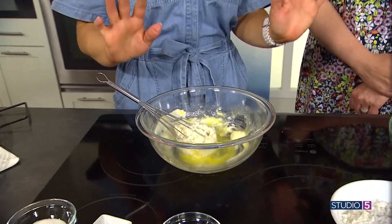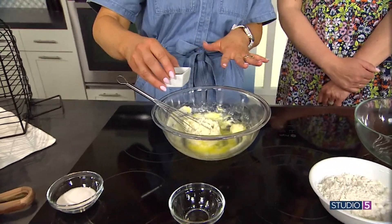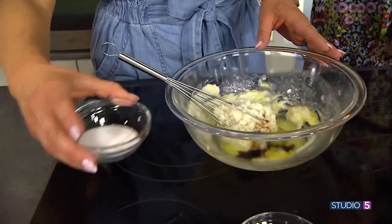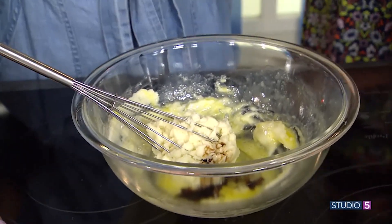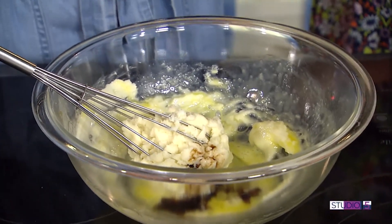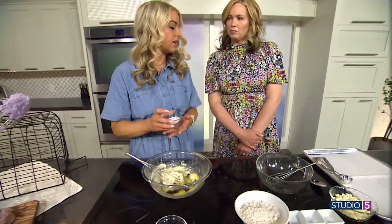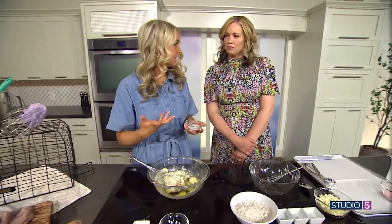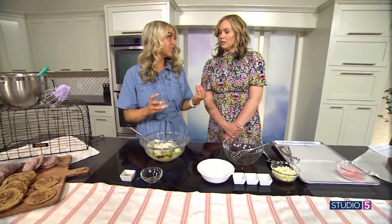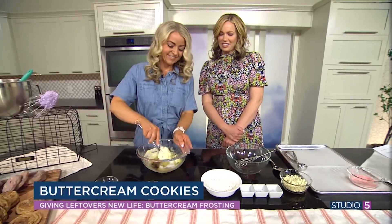I would suggest using a scale. If you just keep mixing this it will come together. Then we're just going to add some vanilla — you always add vanilla no matter the flavor, because you want to help amplify all the ingredients. And then, if your buttercream is less sugary, you'll want to add a little bit of sugar. Some buttercreams are really high in sugar and you don't need to add extra. It's all up to you and your preference.